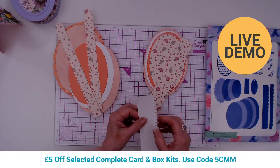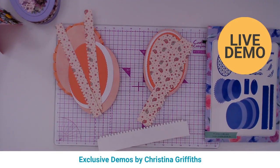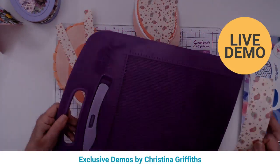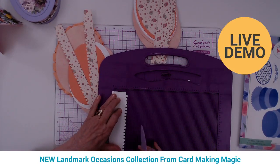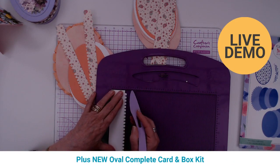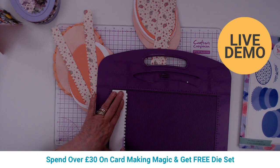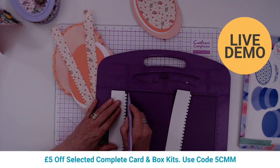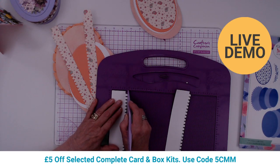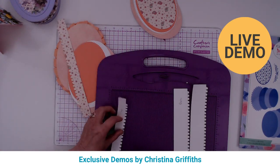Once you've got the pieces cut, you need to put some shape in them. Just run your finger down them to put a little curve into the box pieces. Christina uses the Hunky Dory Adorable Scoreboard to score along the serrated edge, doing that with all four pieces — just to make life a little bit easier.